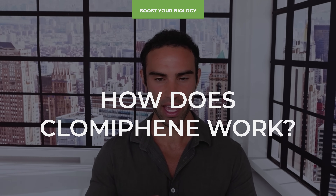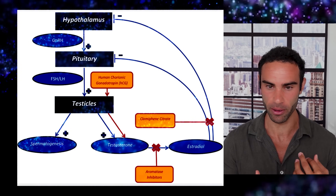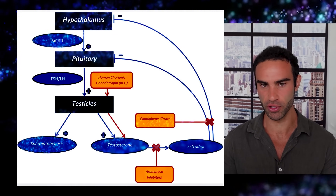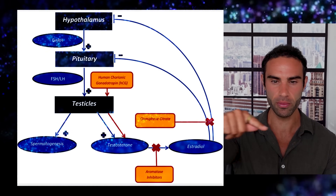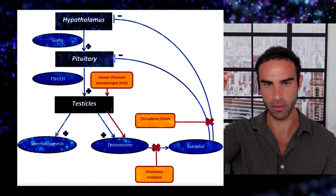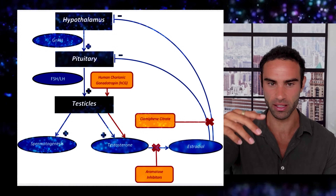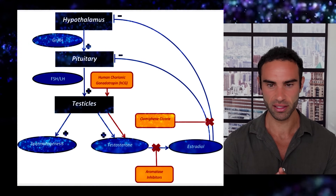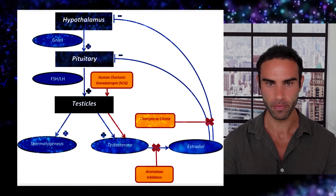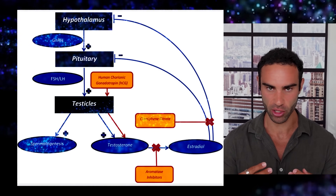How does clomiphene actually work? Clomiphene citrate blocks the signal to the brain that there are adequate amounts of estrogen in the bloodstream. Because the body converts testosterone via aromatase into estrogen, clomiphene essentially fakes low estrogen levels at the hypothalamus, kickstarting the hypothalamic-pituitary-testicular axis — signaling more testosterone production and enhancing spermatogenesis. Importantly, there is no negative feedback loop as there is with testosterone replacement therapy, where the body shuts down its own production.